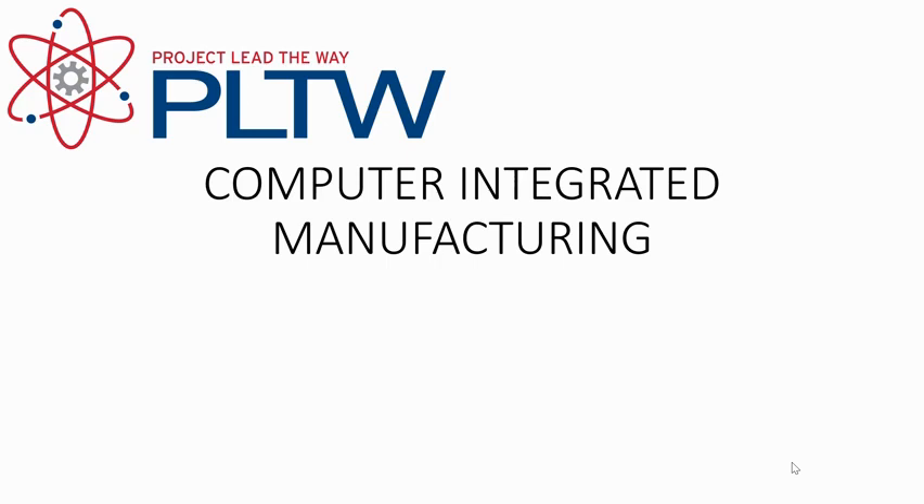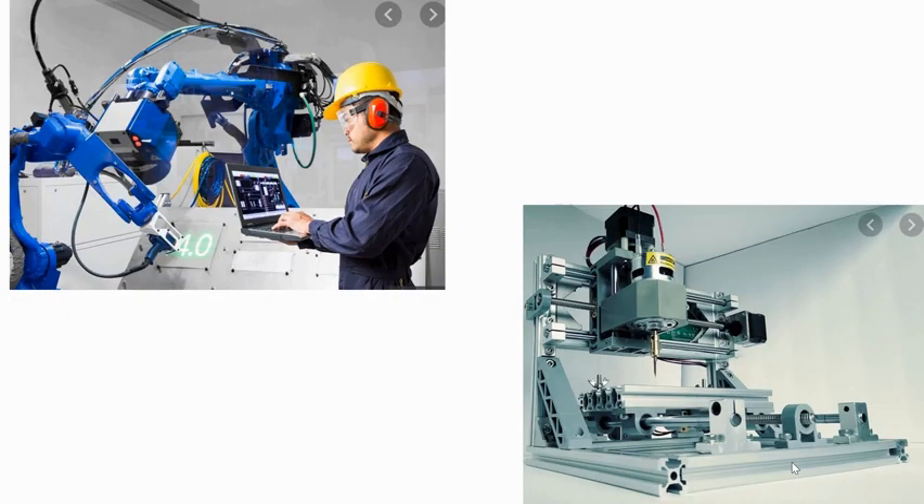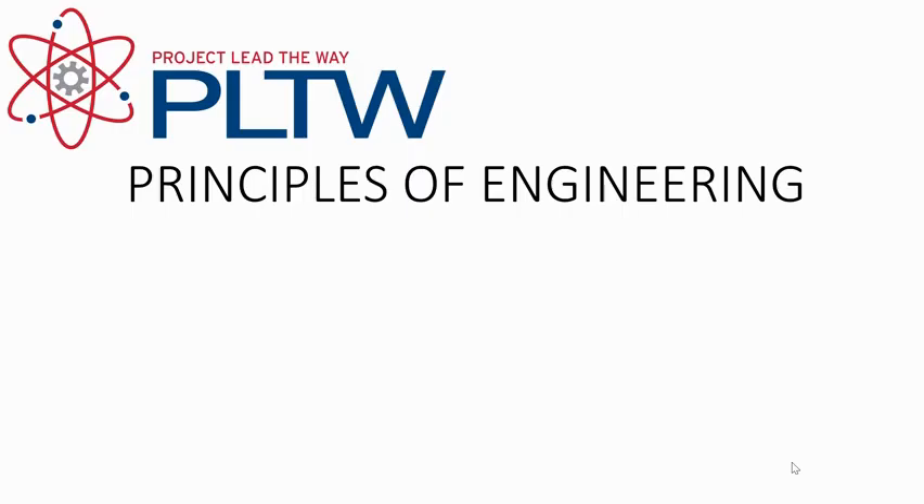Computer Integrated Manufacturing is a full-year, one-credit course for students in grades 10–12. This course applies the principles of rapid prototyping, robotics, and automation, and builds upon the computer solid modeling skills developed in Introduction to Engineering Design. Students will use computer-controlled rapid prototyping and CNC equipment to solve problems by constructing actual models of their three-dimensional designs. Course topics include evolution of automation, computer technology, sensors and actuators, CAD/CAM, and computer integrated engineering. Prerequisite: successful completion of Design and Drawing for Production.